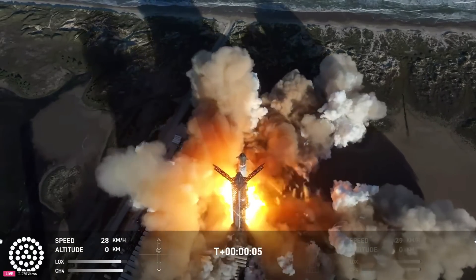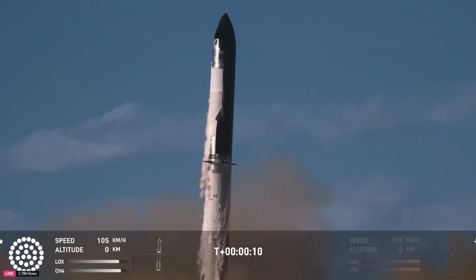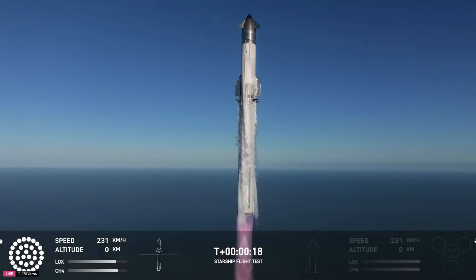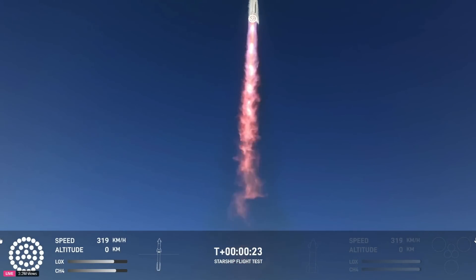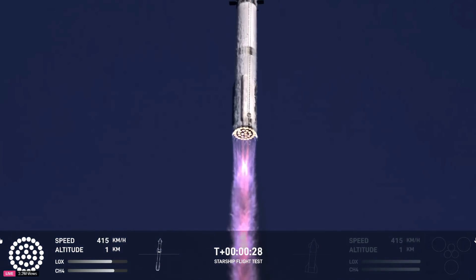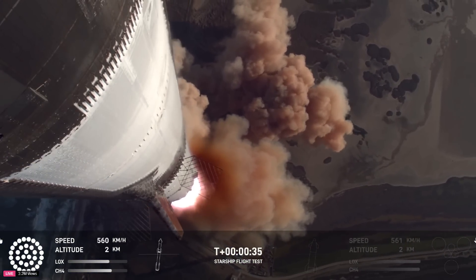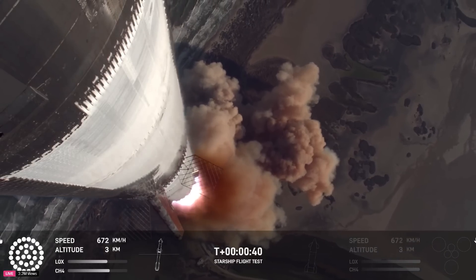We have liftoff! Vehicle's pitching downrange. Booster chamber pressures are now on. We're more than 30 seconds into flight. Telemetry showing 33 out of 33 engines firing as it's pitching downrange.